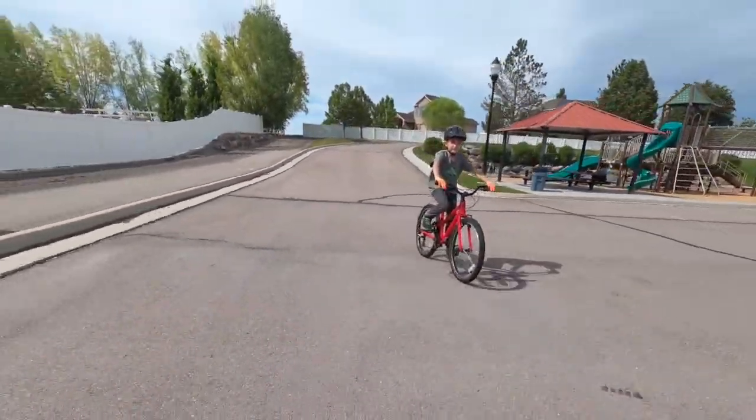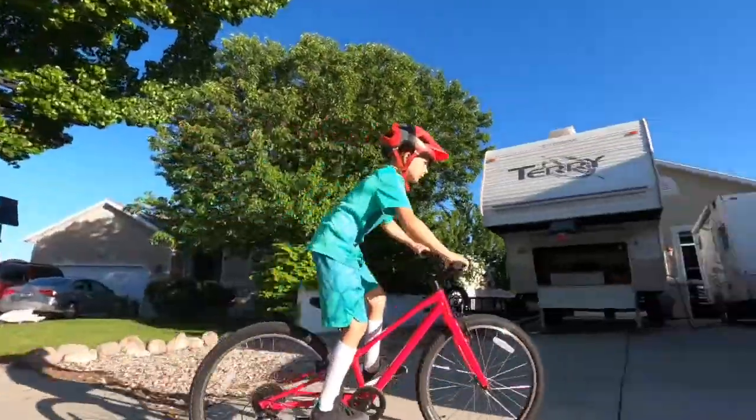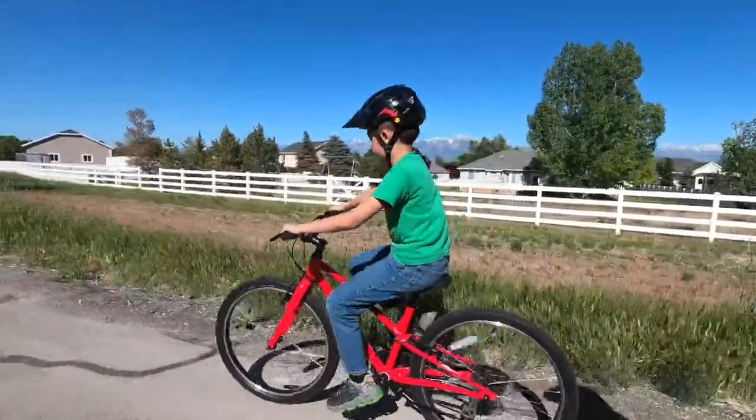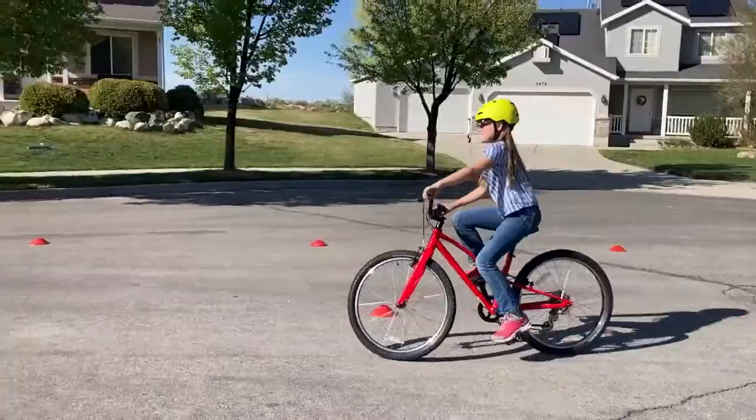A bike that will fit your child for three summers? That's what Specialized claims with their new line of kids bikes, the Specialized Jet — designed with more points of adjustability to be a better fit for a longer period of time.